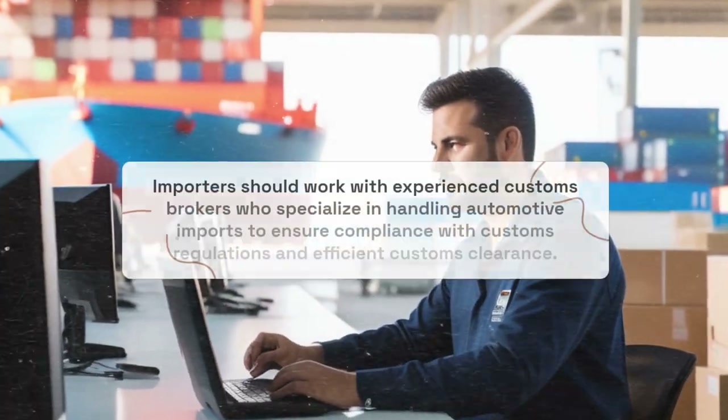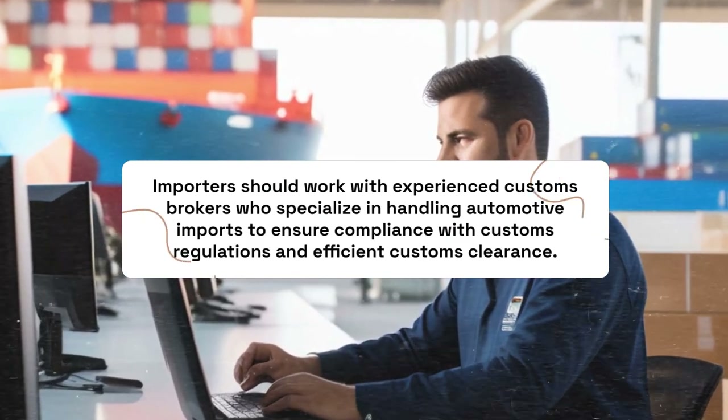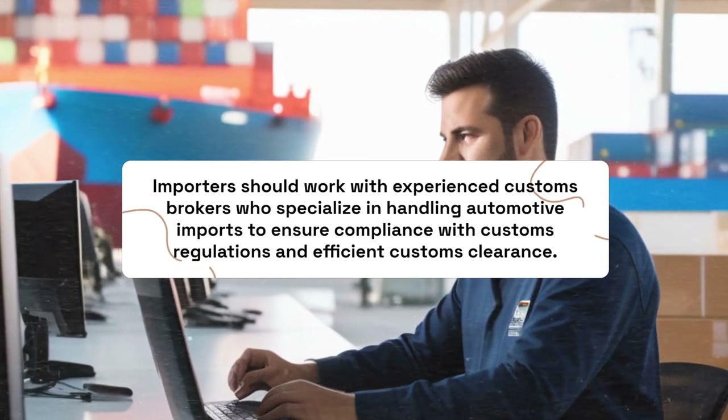Importers should work with experienced customs brokers who specialize in handling automotive imports to ensure compliance with customs regulations and efficient customs clearance.